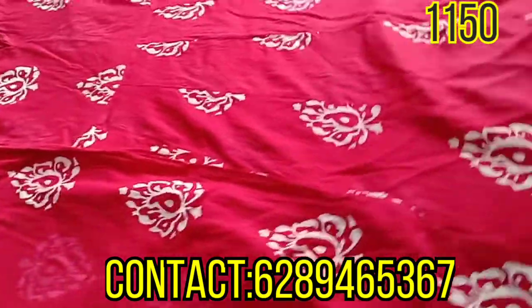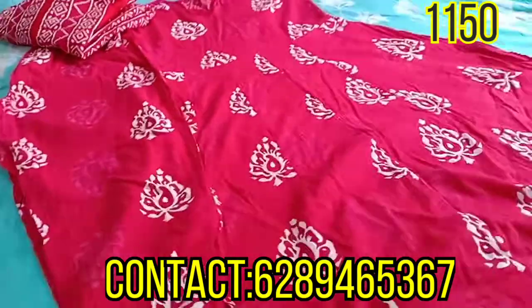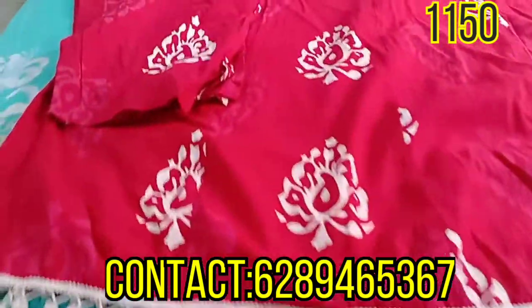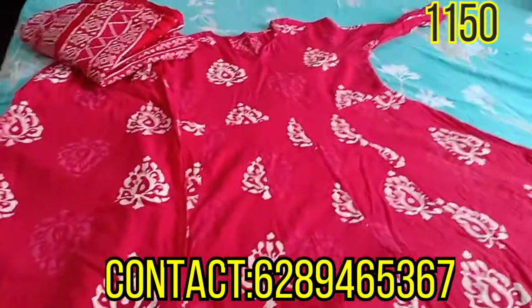We have many regular clients and customers who have been messaging me repeatedly asking: 'Ma'am, please make COD available, please make COD available.' So it's big good news for you all — we have now made COD available on our products.